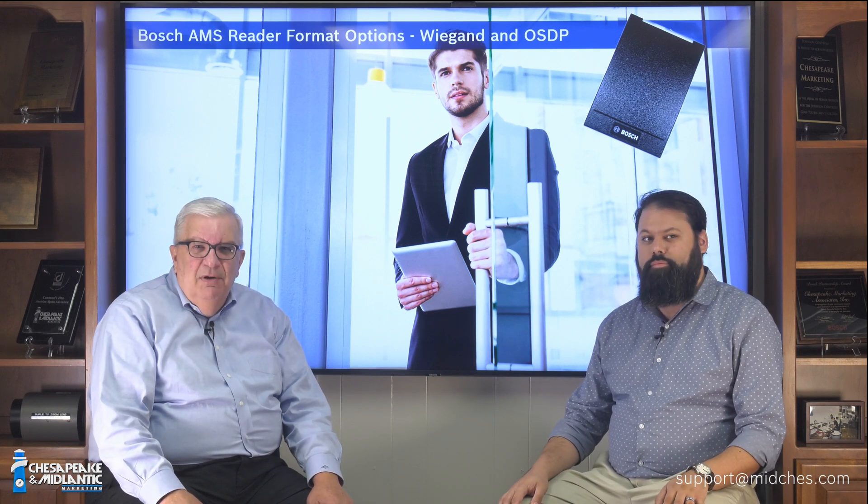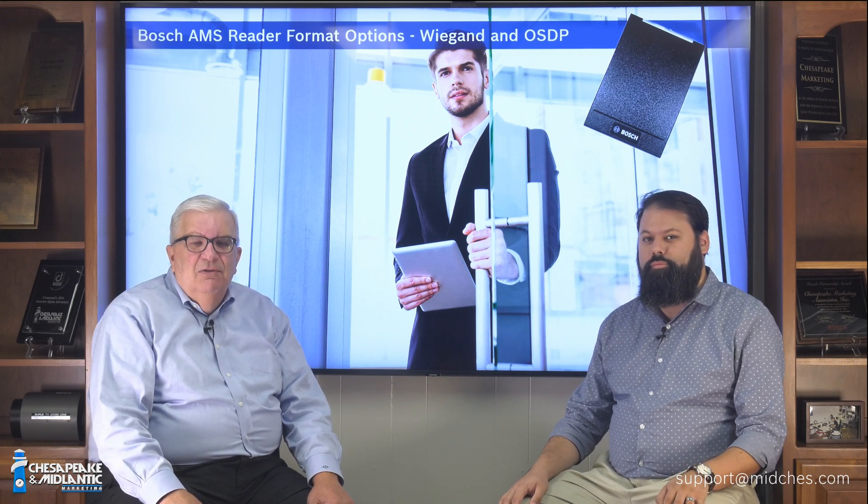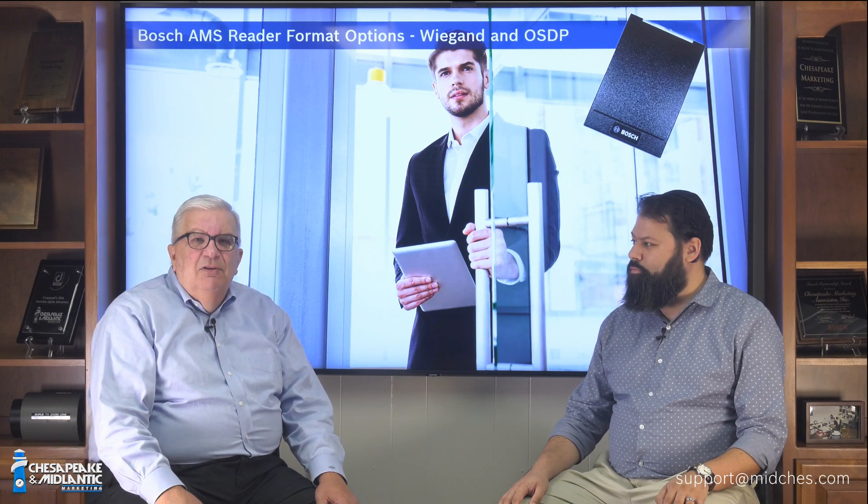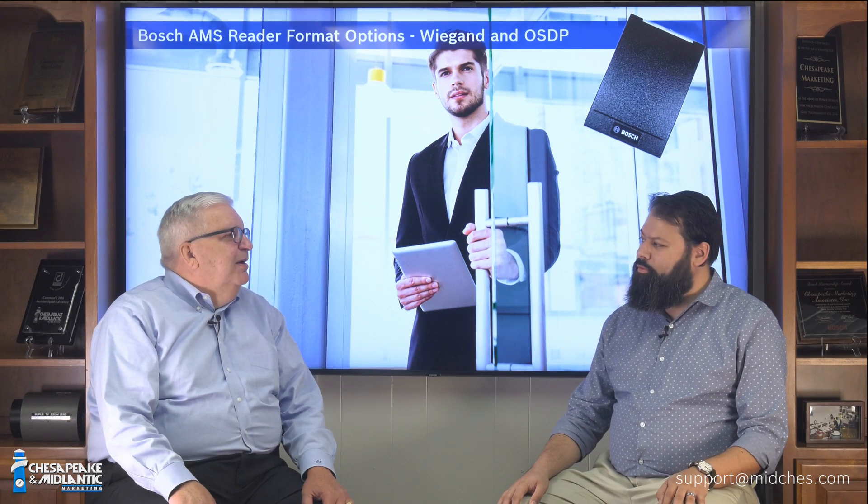If you are an end user, a dealer, or a distributor, and you need assistance or further information on this topic, please email us at support@midchest.com. Ari, thank you so much for the access control information. Thanks, Rick.